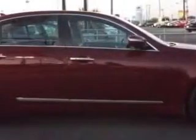Imagine driving this red 2011 Hyundai Genesis 4.6L V8, equipped with an 8-cylinder engine and an automatic transmission.